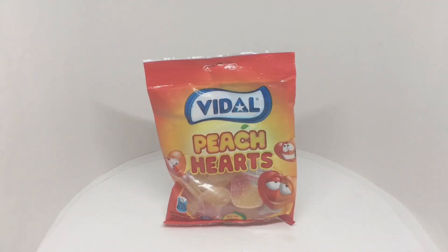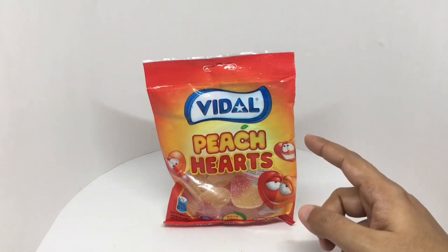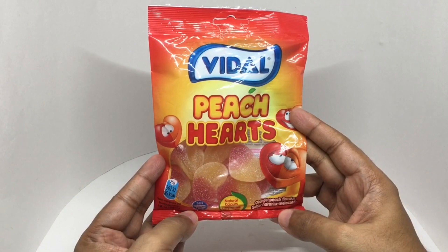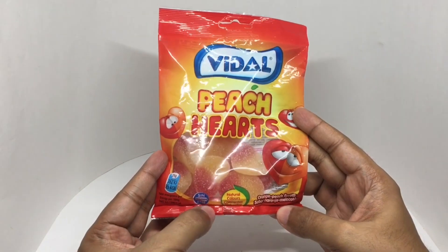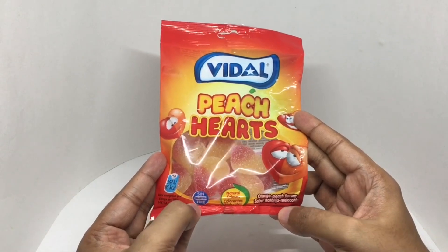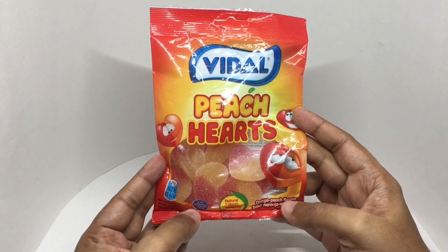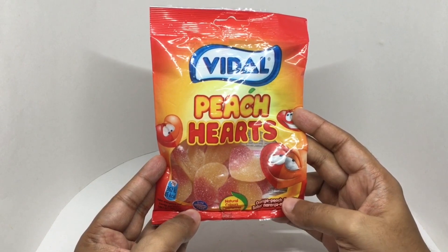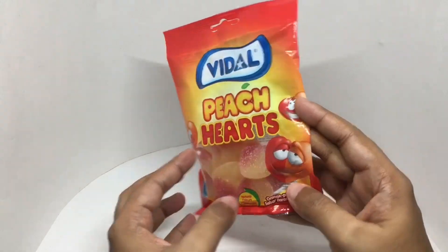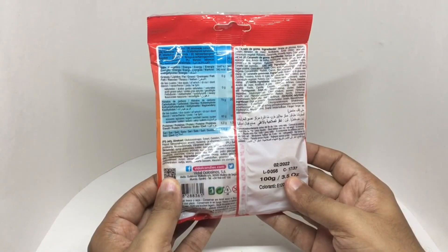Let's take a look at these peach hearts. This is by Vidal. Comes in this colorful packaging. Natural colors. Gluten free. Orange and peach flavor. Costs around 190 rupees or 2 dollars or so. This is manufactured in Spain.